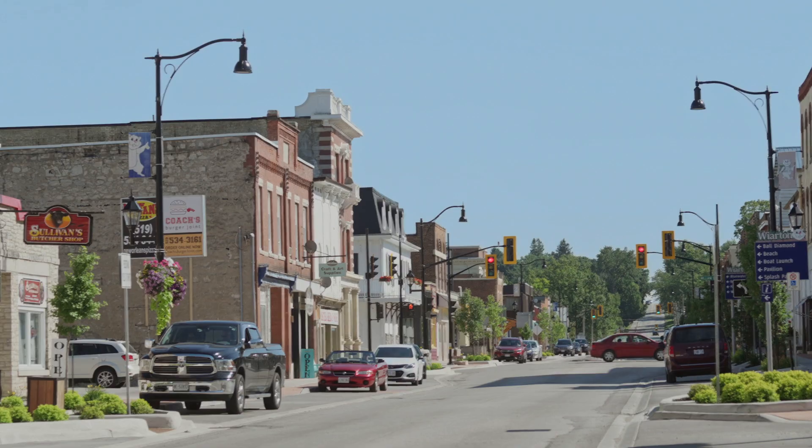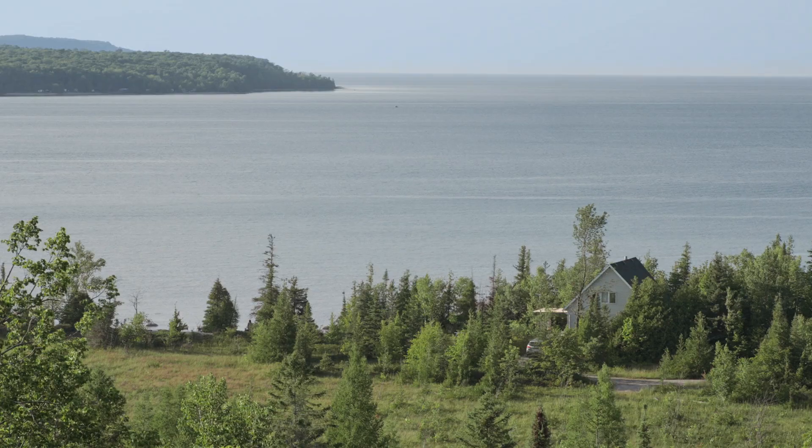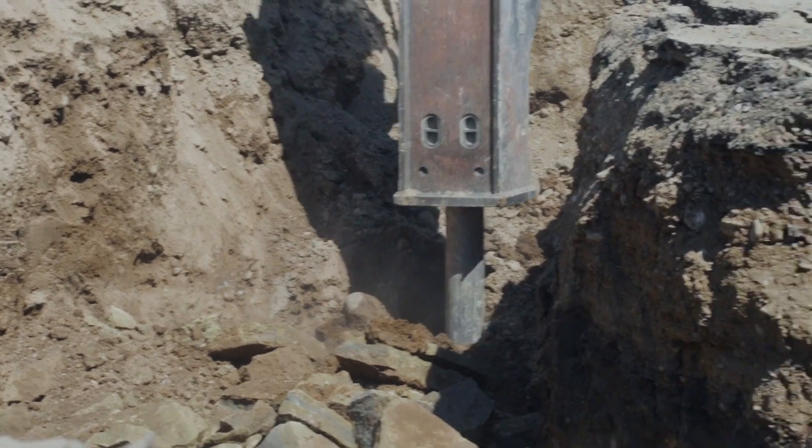The infrastructure in every community is aging. Everywhere across Canada, in every city, town, and village, there are old iron water mains and old wood water mains that were installed 70, 80 years ago. Those need to be replaced.